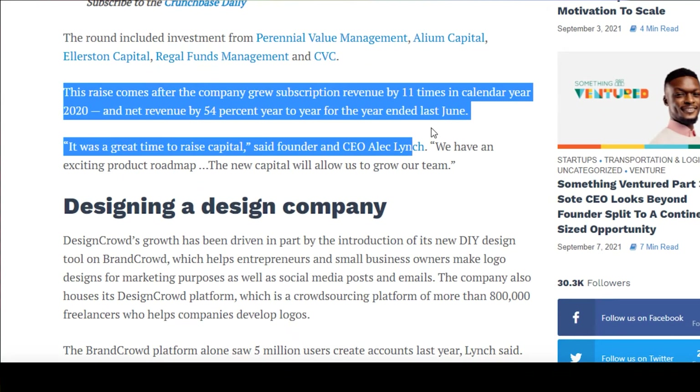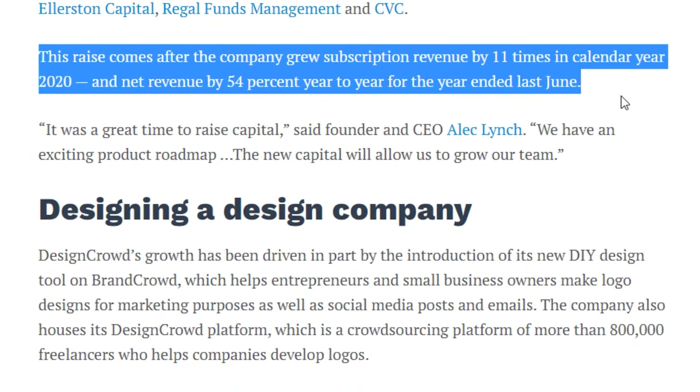A funding round is basically when investors are giving the startup — in this case, DesignCrowd — money in exchange for an ownership stake. They're hoping that their ownership stake will go up as DesignCrowd grows. And it did. The company grew its subscription revenue by 11 times in 2020. This is not going away anytime soon.